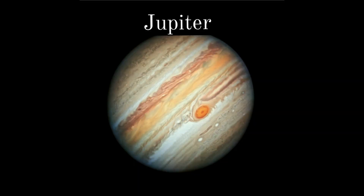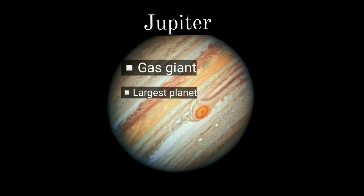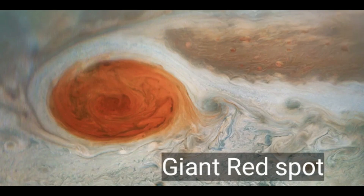Jupiter is the fifth planet from the Sun. It is made of gas and is the largest planet in the solar system. Jupiter's red spot is a gigantic storm that is twice the size of the Earth.